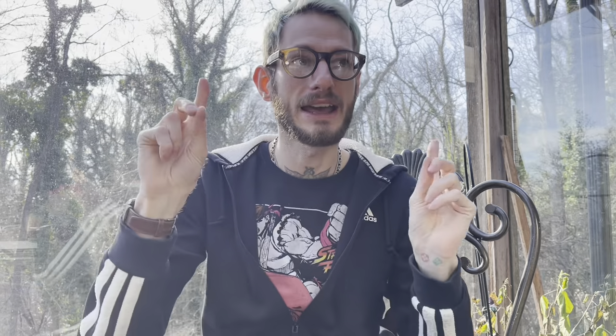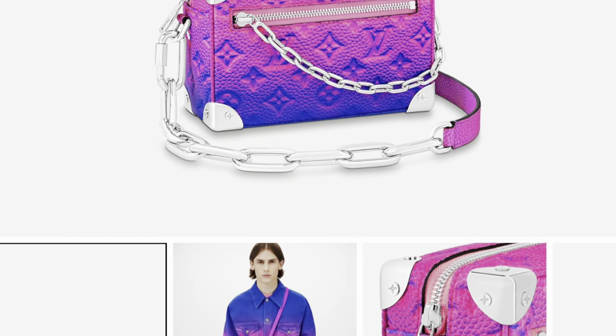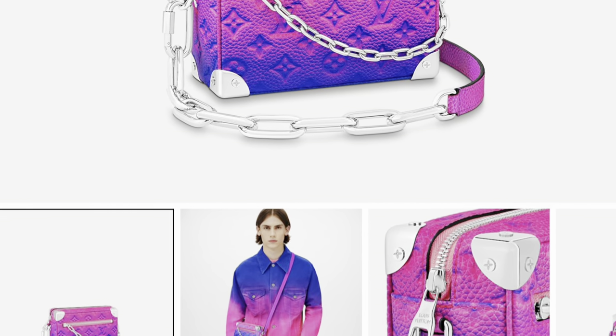I'm going to start out with the Louis Vuitton Soft Trunk, because I've always wanted a soft trunk, but they're so outrageously priced I will never get one. But I love this pink and blue gradient leather — I think that's what they call it. It's just so pretty, and I love that this one has silver hardware. Silver hardware is my absolute favorite.